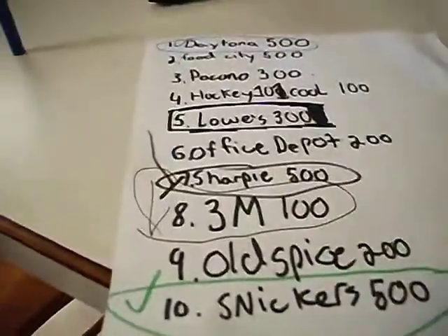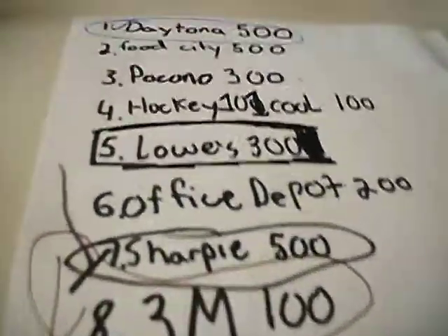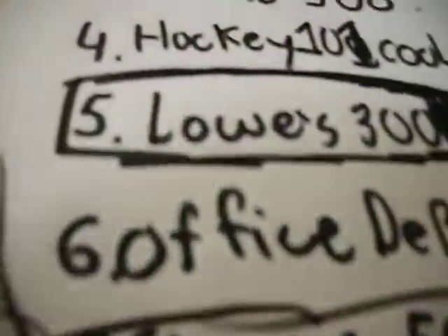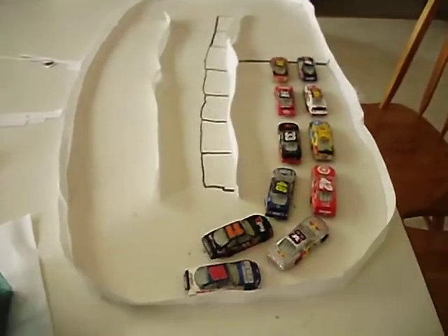Okay, so we already did these races. Now today is the Lowe's 300. I know it's already marked off, but I'm going to mark it off again anyways. Okay, now here's the race. Let's take a look at the starting lineup.